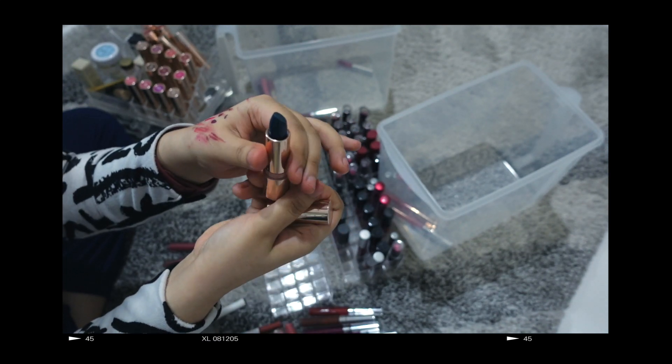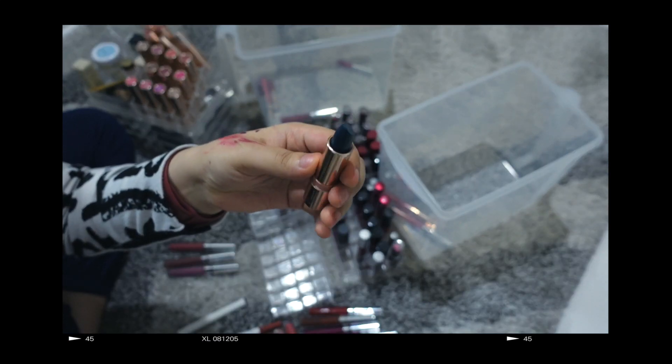Hi guys, I'm Putsy and welcome back to my channel. For today's video I'm going to do a makeup declutter. I'm going to try to get rid of maybe hopefully half of them.